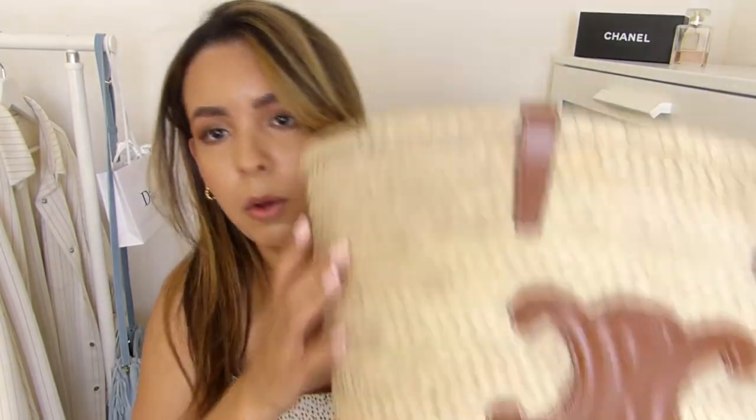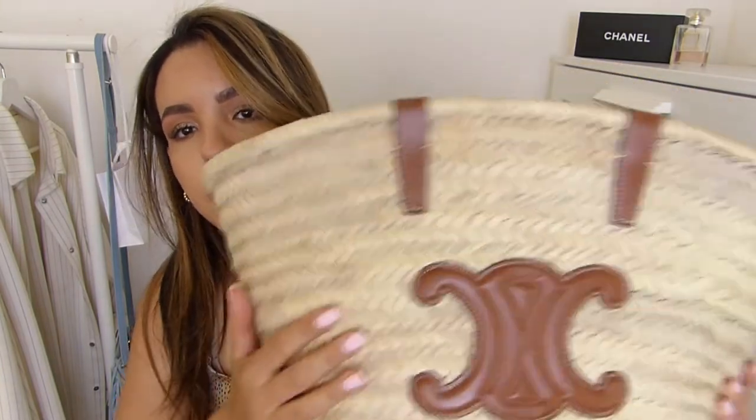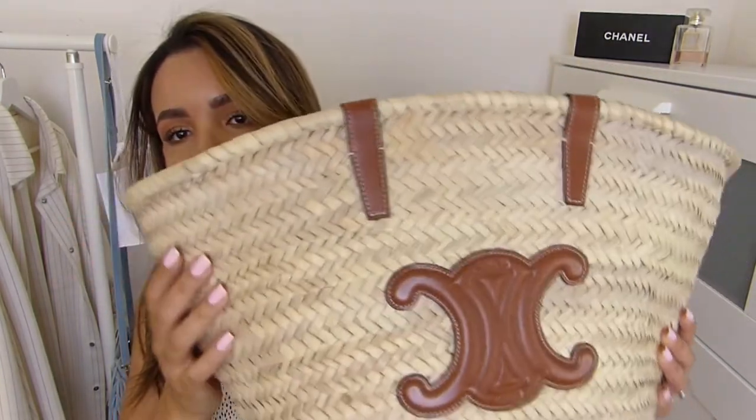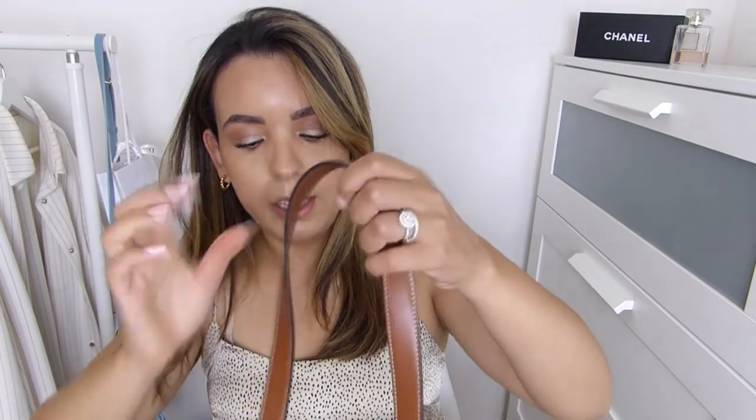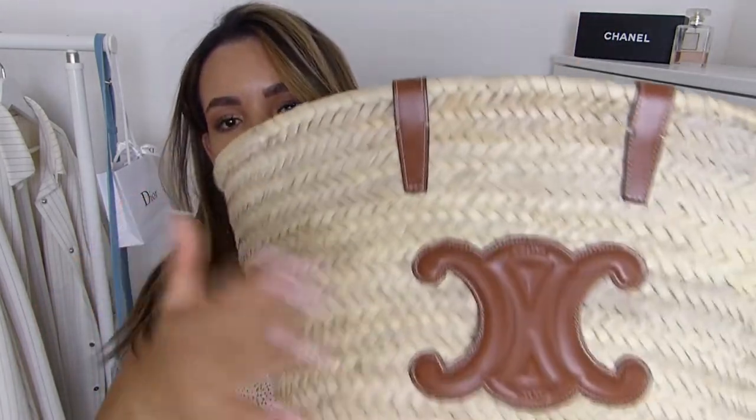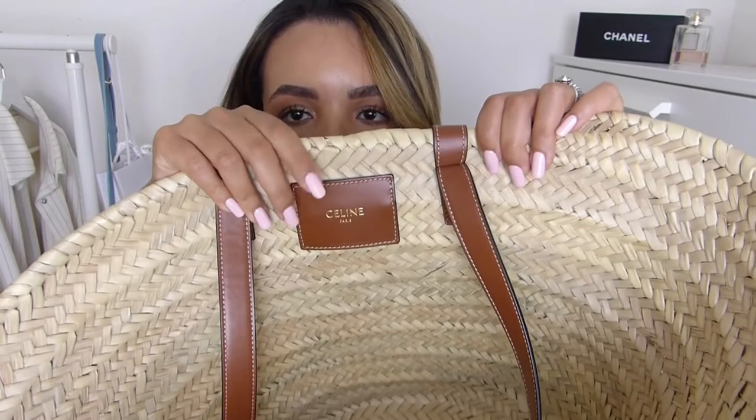This bag is part of the Triomphe collection, which is the new Celine identity with the Triomphe logo — you can find it on the new bags as well. It's a simple basket bag but it features box leather, which is one of the signature leathers of Celine, on the straps and on the front logo. Inside the basket you also have a Celine logo with the same leather.